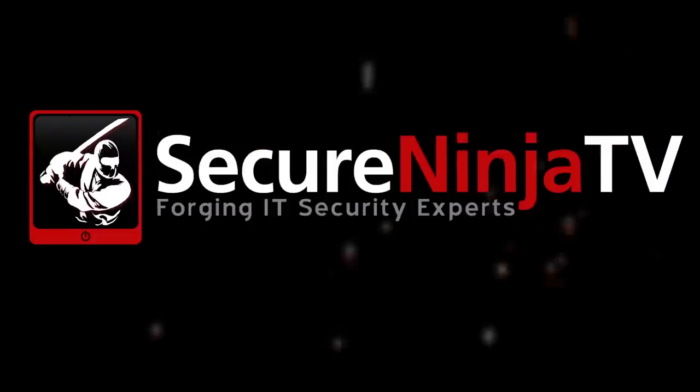Forging IT. Forging IT security. Secure Ninja.